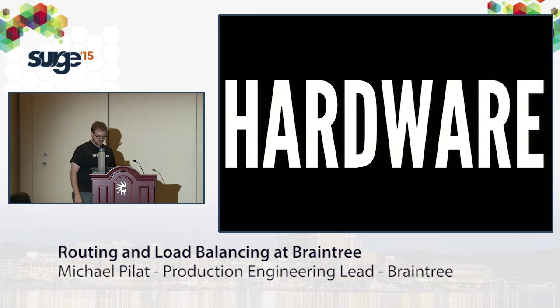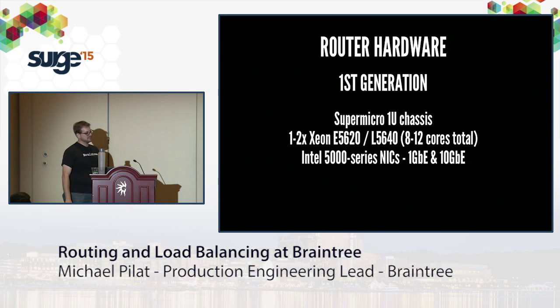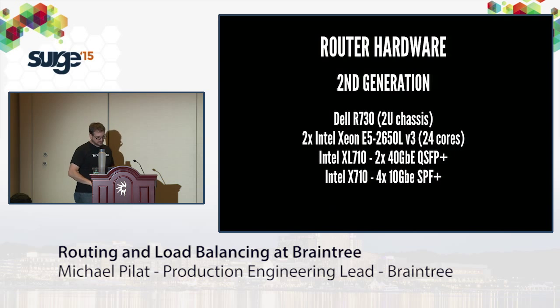There's hardware for this too. The first-gen router hardware is a Supermicro 1U chassis with a couple of processors, 8 to 12 cores, and Intel 5000 series NICs doing 1 and 10 gig. For second-gen routers we use a Dell 2U chassis with bigger chassis for more NICs, more cores, faster processors, and now 40 gig fiber. One reason we need the newer kernel is that these Intel NICs have a driver only available in the latest kernels — it's a 40 gig chip. Backporting drivers into older kernels is not my favorite way to spend a Friday.